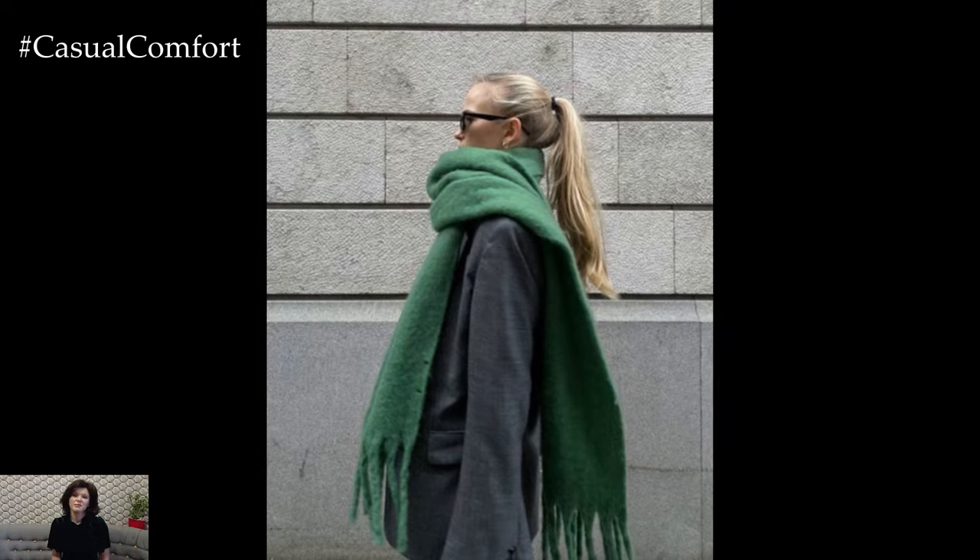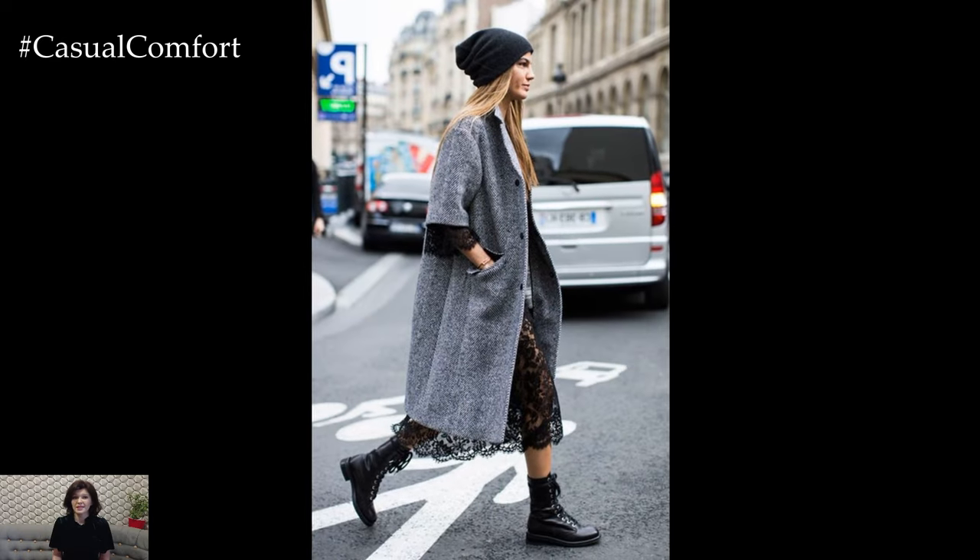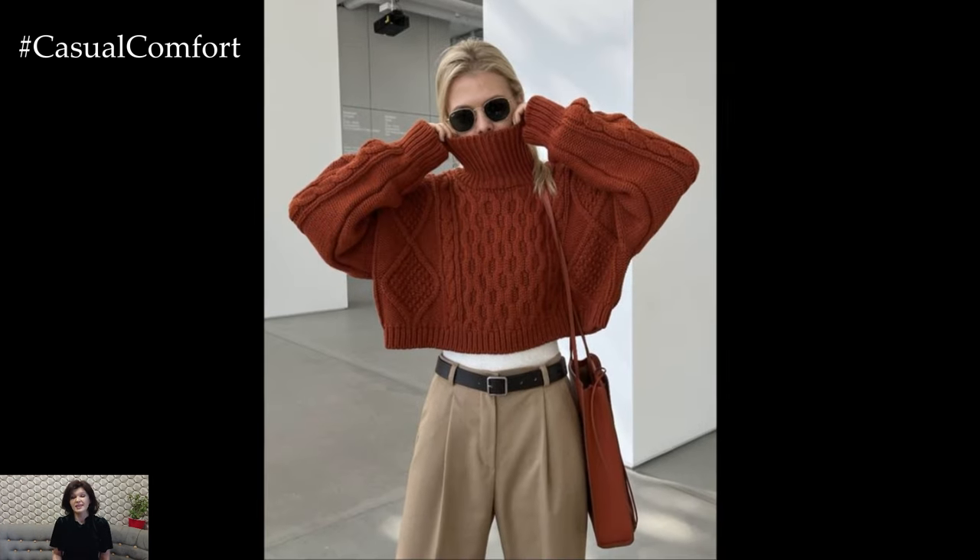Are these layering techniques making you excited to revamp your autumn wardrobe? If you're loving these tips and can't wait to try them out, make sure to hit that subscribe button so you don't miss out on more fashion inspiration. And if you haven't already, give this video a thumbs up and let us know in the comments which layering technique is your favorite. We love hearing from you and can't wait to see how you style your outfits this autumn.